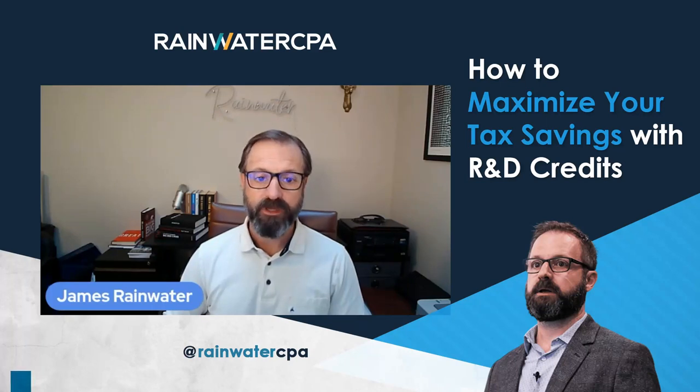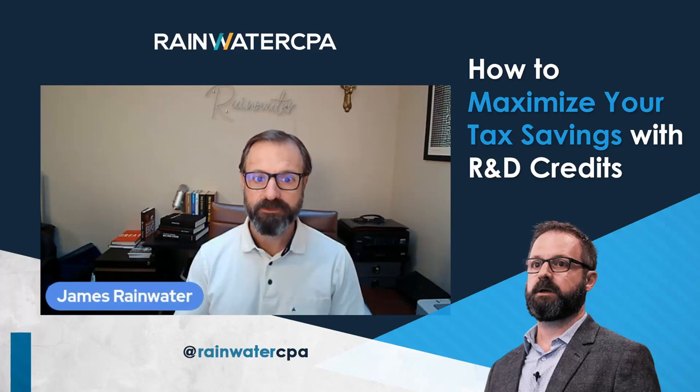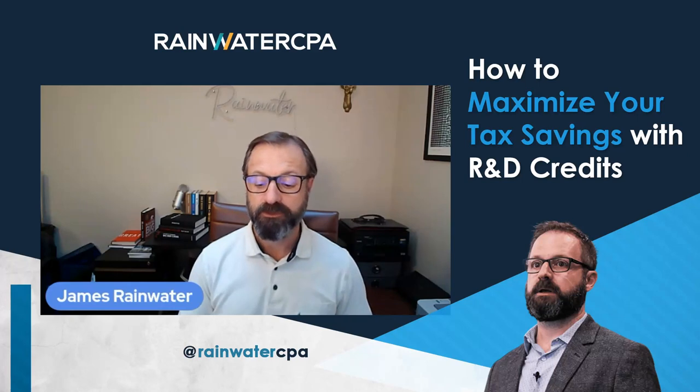R&D is a great benefit, a super valuable tax credit. It's an actual tax credit where it reduces the amount of tax you owe, versus reducing your income to reduce your taxes. So really valuable.